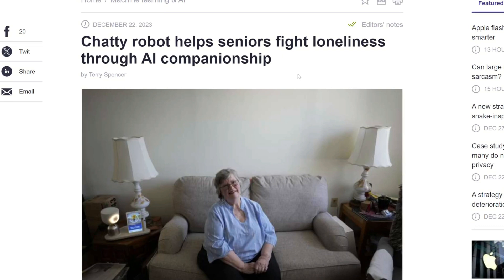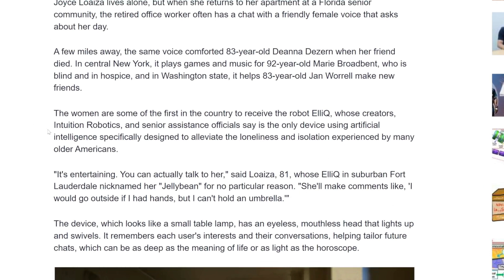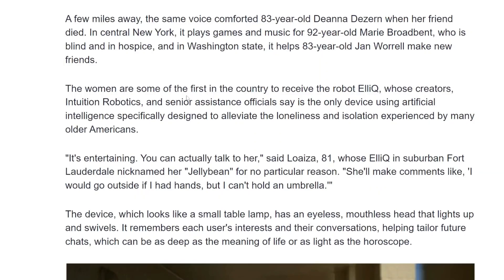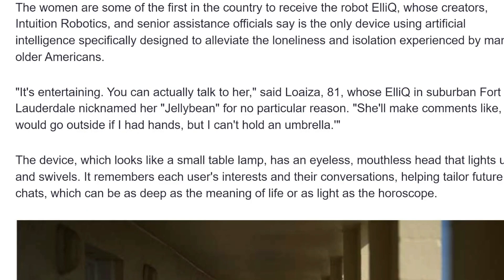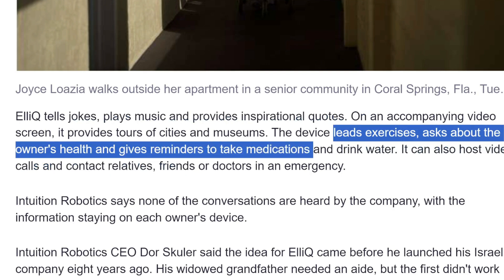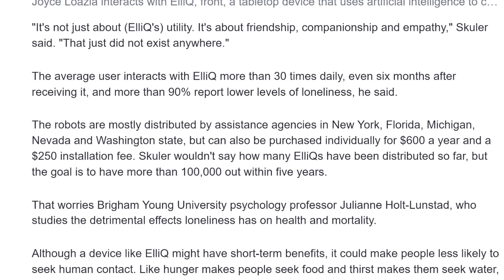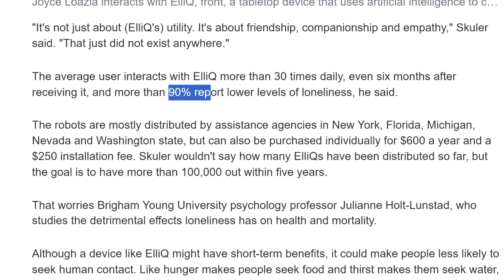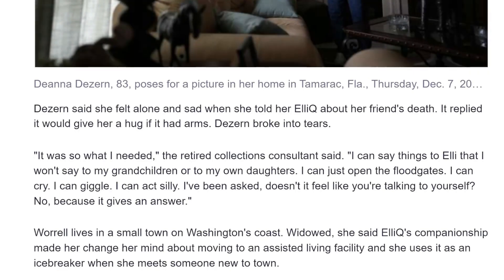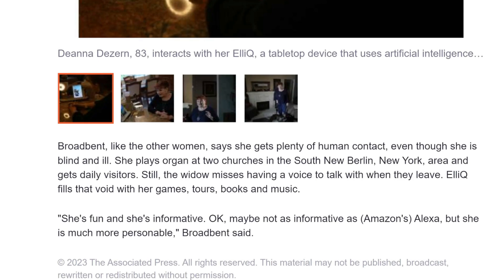Finally, a really nice use case for AI chatbots: helping seniors fight loneliness. A company called Intuition Robotics developed a robot called ElliQ, designed to talk to seniors and alleviate loneliness and isolation. It remembers your interests and conversations, can tell jokes, play music, provide inspirational quotes, lead exercises, ask about your health, and give reminders to take medication. In testing, 90% of seniors reported lower levels of loneliness. An 83-year-old said: 'It was so what I needed. I can say things to Ellie that I can't say to my grandchildren — I can just open the floodgates.' I think more chatbots could be developed to help seniors or people with depression.